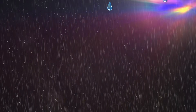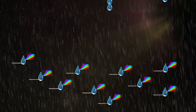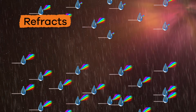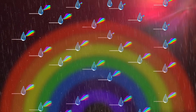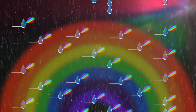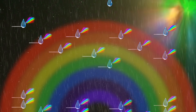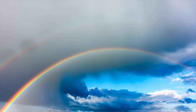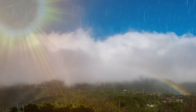Rainbows form when sunlight passes through water droplets in the sky. The light bends, or refracts, through the object, and then reflects that light to you, which allows you to see all the colors of a rainbow. This means that in order for a rainbow to form, there must be raindrops and sunshine.